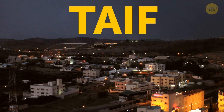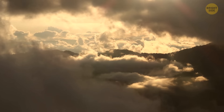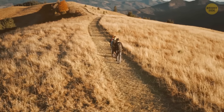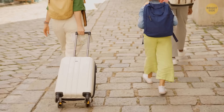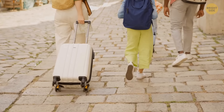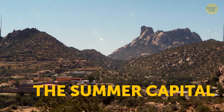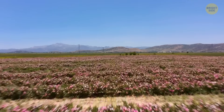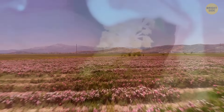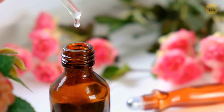Taif is a mountainous city usually covered in clouds, which provide much-desired shade and coolness, making it a popular tourist destination especially in summer — one of the few places in the country with tolerable weather. Taif is unofficially called the summer capital of Saudi Arabia and also the city of roses, with about 300 million roses grown there every year, harvested to produce the world's most expensive rose oil.